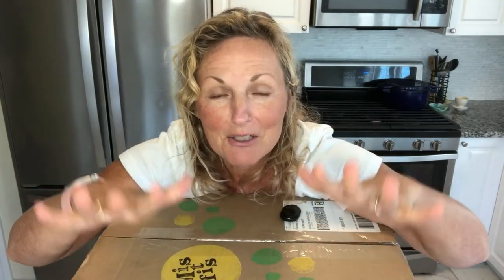A company decided to open its own online produce stand and they named it Misfit Market. We're going to unbox my new Misfit Market Box and then I'm going to show you some things I did with it throughout the week.